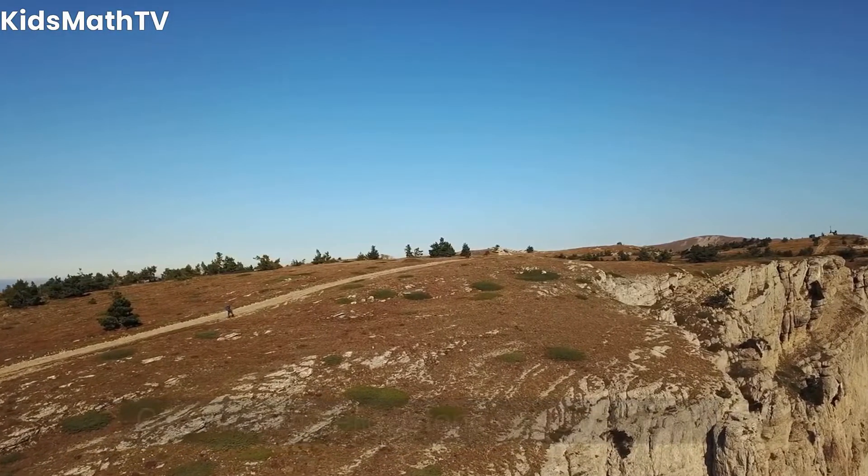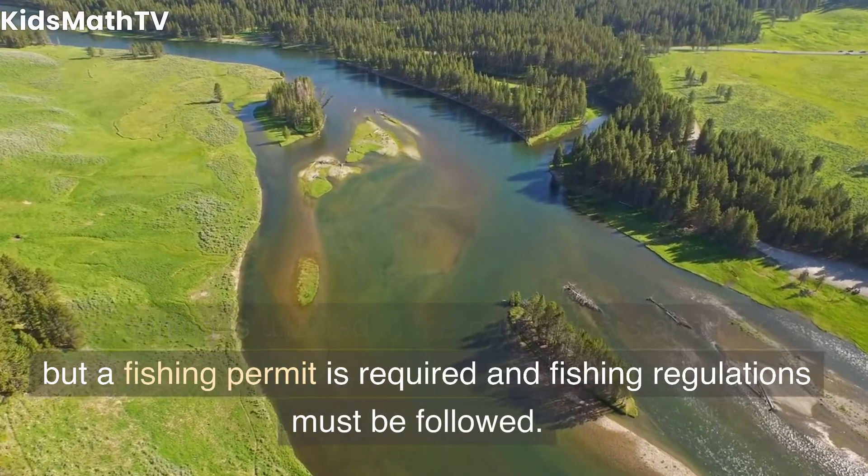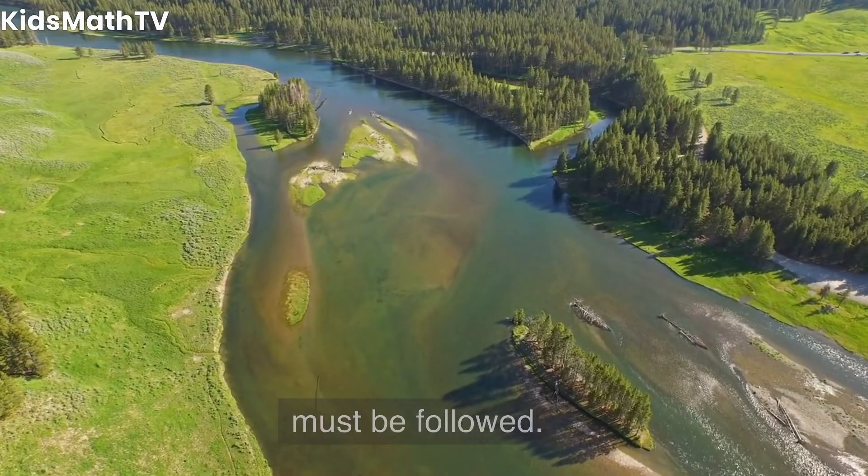Can I fish in Yellowstone National Park? Yes, fishing is allowed in the park's rivers and lakes, but a fishing permit is required and fishing regulations must be followed.